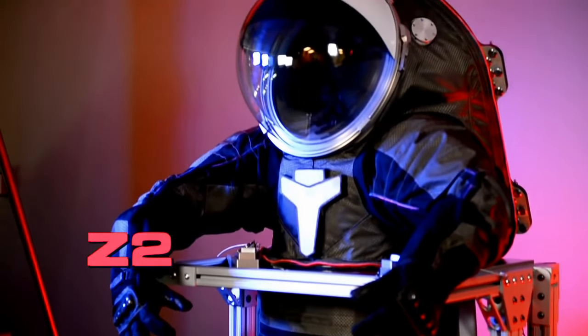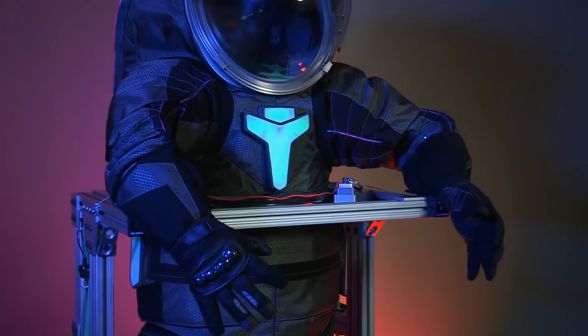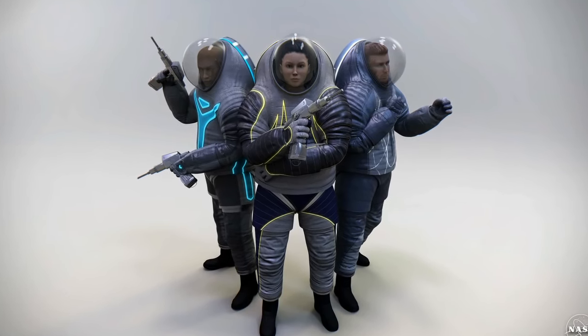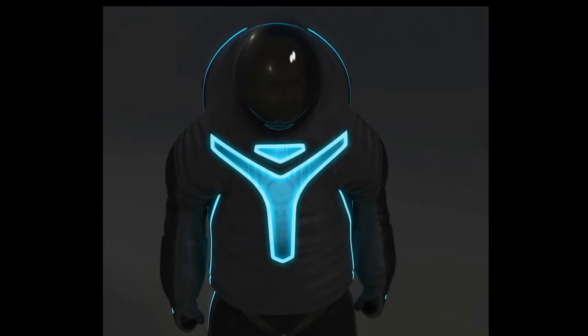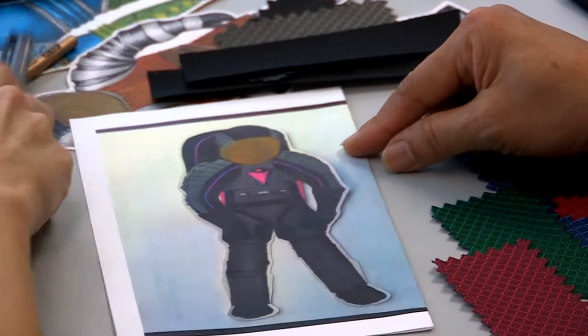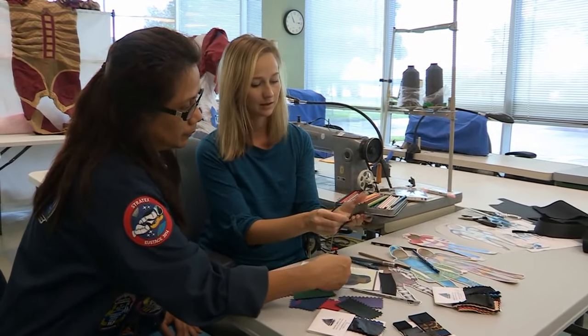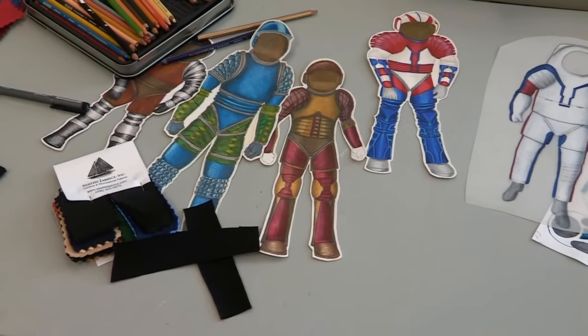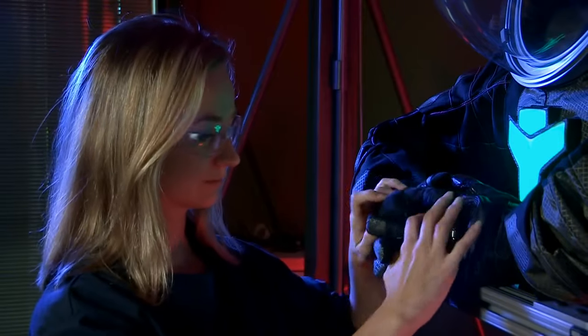The Z-2 is one of those prototypes. Its sleek design looks different from any other spacesuit NASA has previously built. We were able to take some artistic license on this prototype and engage folks around the country for what they would like to see in a spacesuit. We worked with Philadelphia University to do the initial layouts of the suit, and we have in-house fashion designers who also helped build and evolve that cover layer to make it even better than what we started with.